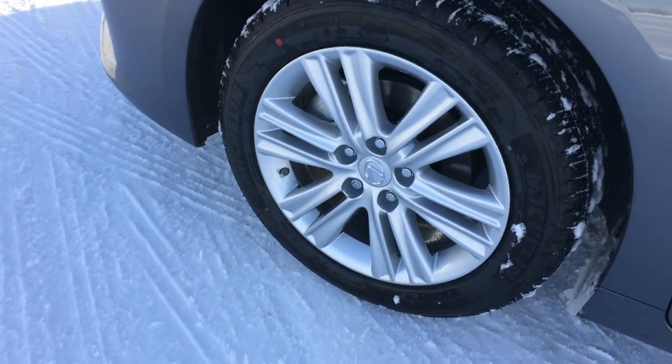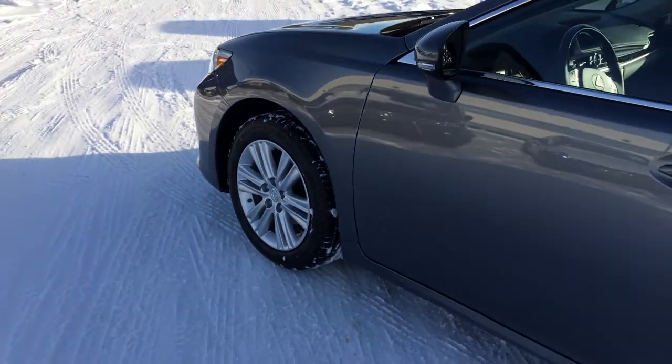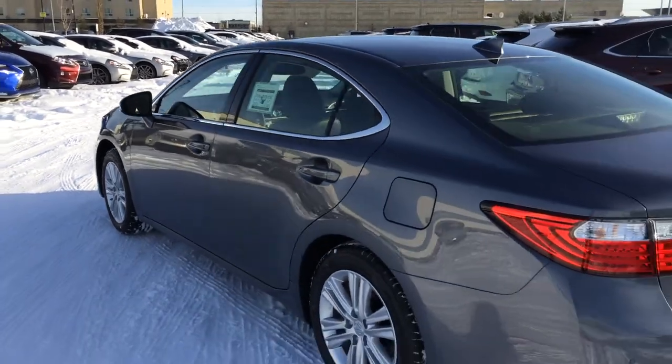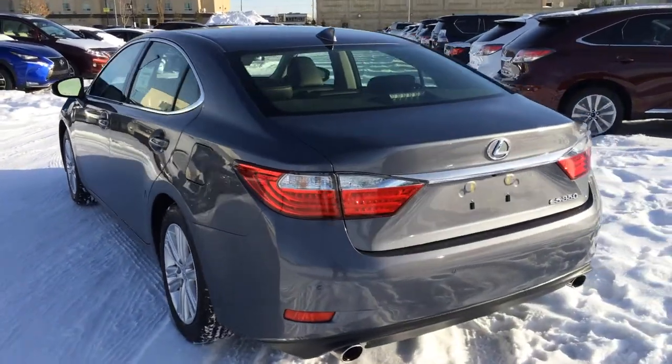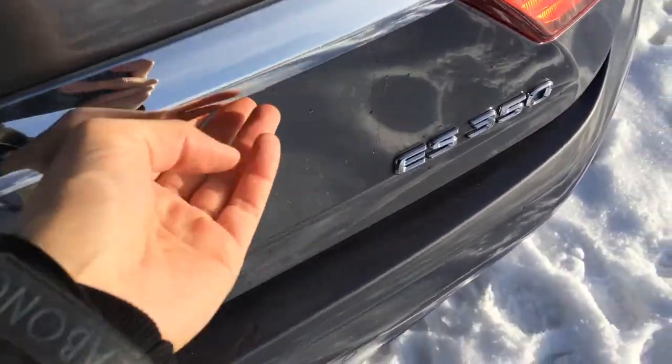You have 17-inch alloy wheels, all season tires with wheel locks, keyless entry with smart access, key lockout prevention, backup sensors in your back bumper, LED brake lights, and a remote trunk release.